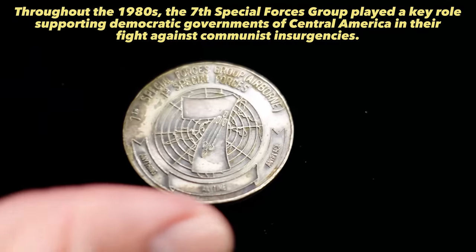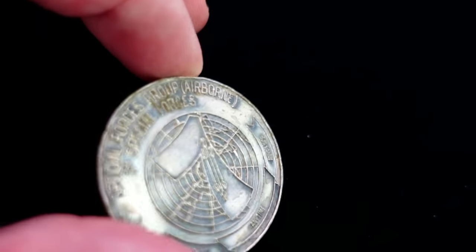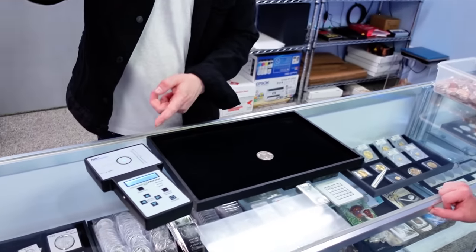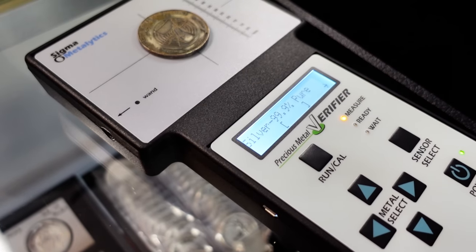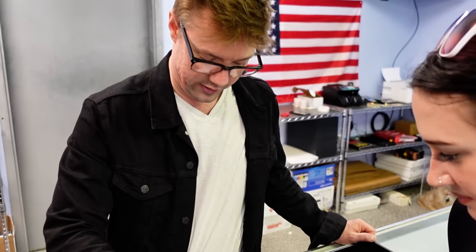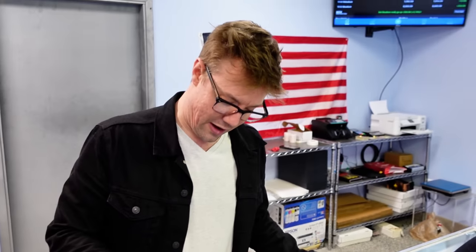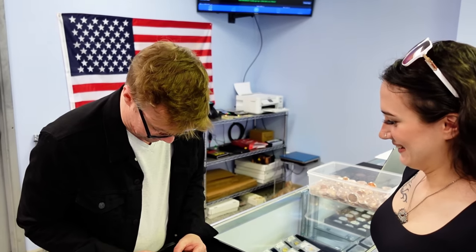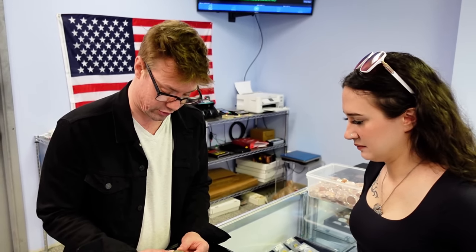It does have value because it is a real special forces coin — I saw the same coin going for as high as $100 on eBay, but also more modern versions going for as cheap as $10. Let's drop that on the Sigma — testing for 999 silver. Bad reading. Let's try it on sterling. Negative. I'm pretty confident to say that piece is not made out of silver. It is cool, it's historical — it's an interesting coin as far as challenge coins go.